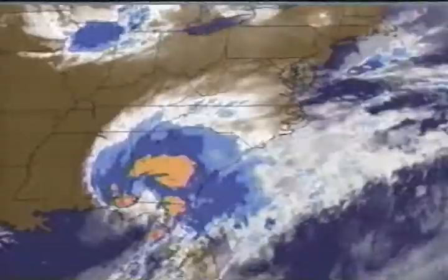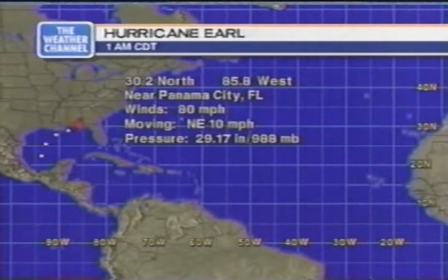Thank you, Cheryl. Good morning, everyone. It's been a rough night over the southeast Gulf of Mexico as Earl has come inland with its attending wind, rain, and storm surge. Take a look at the satellite picture. The latest information from the National Hurricane Center as of 1 a.m. Central Daylight Time: Earl was centered at 30.2 degrees north, 85.5 west — right near Panama City, Florida. Maximum sustained winds still over hurricane strength at 80 miles per hour, moving northeast at 10 miles an hour. Central pressure 29.17 inches of mercury, or 988 millibars. It is still a hurricane but should begin to weaken now that it works its way over land.